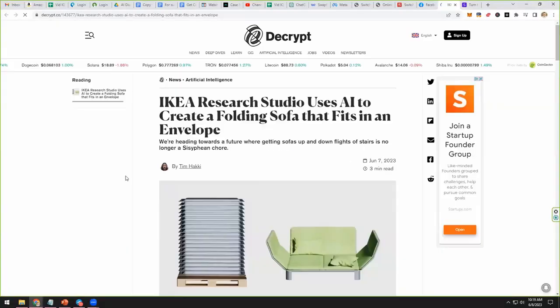We've got a wild one for you. What if you could put a couch in your pocket using the power of AI? You've got to watch the rest of this video to see how it's done. So IKEA Research Studio uses AI to create a folding sofa that fits in an envelope.